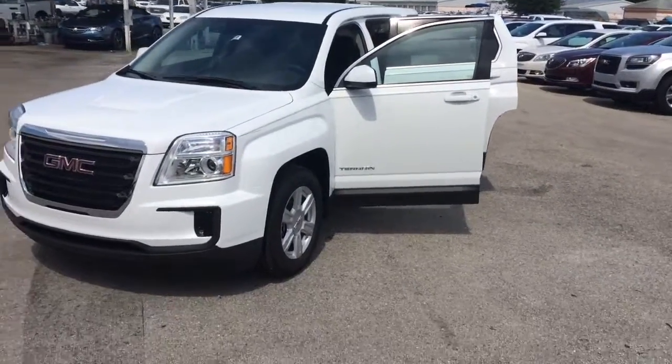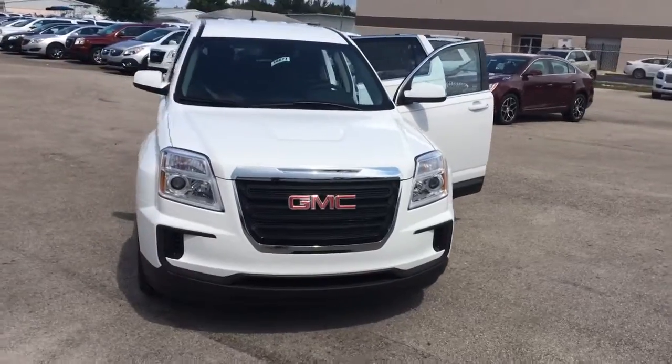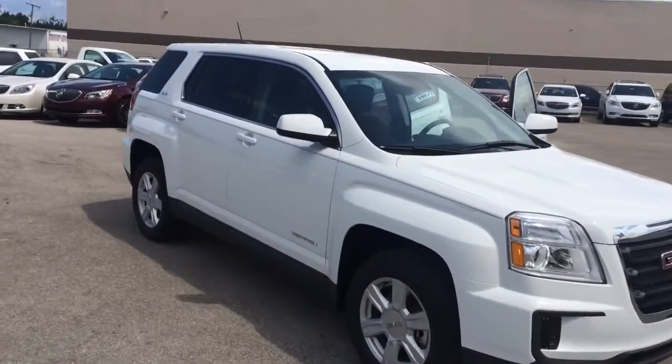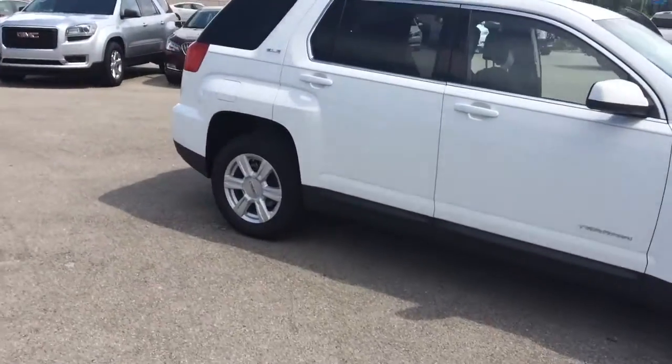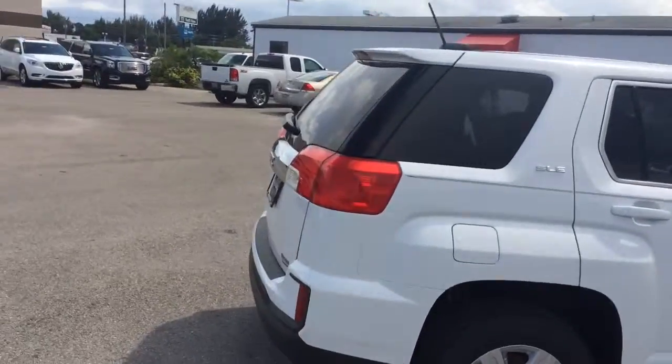Hi, this is Jack and Carl Buick GMC in Stewart. I just wanted to send you a video of the 2016 Terrain that I had sent you information on. As you can see, they are great vehicles.